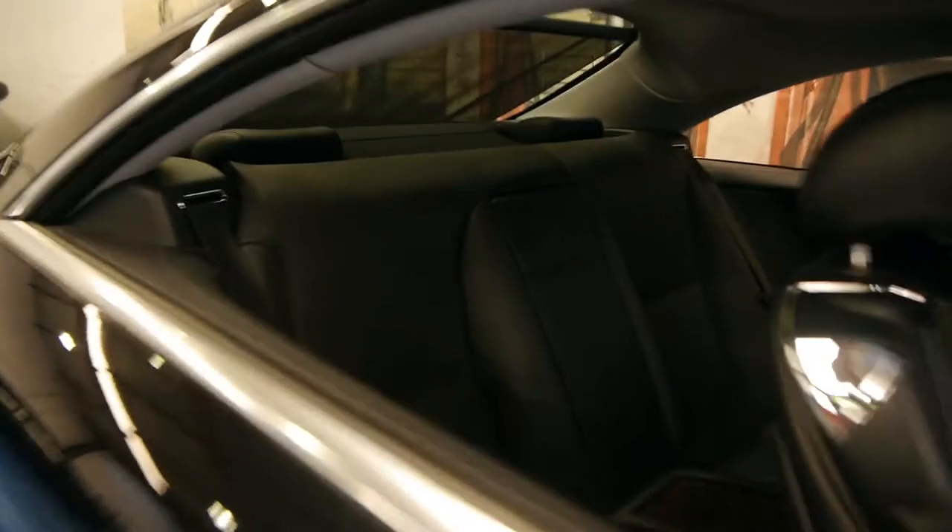Another couple of cool features: in the back, those headrests are electronic to come up and down, the wood grain is nice, and up the back you've got that electric blind as well.